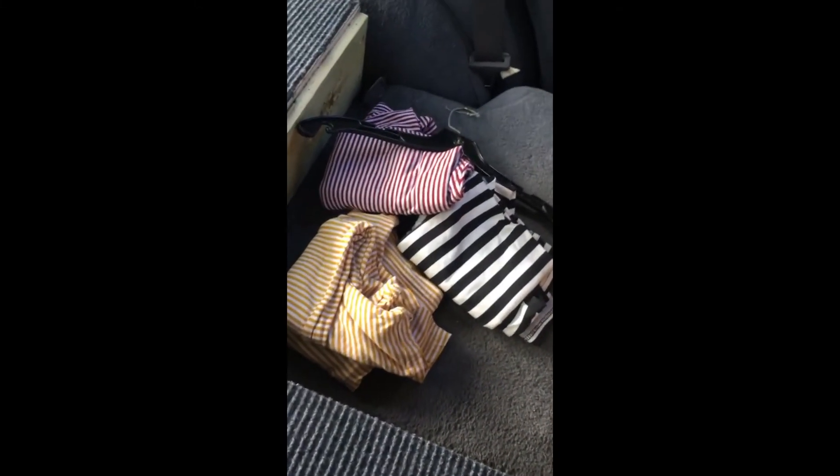I'm about 6'4" and I'm still not hitting my head. Under here there's some storage — just lift that up — and we got a bunch of striped shirts. Hope you guys like it and thanks for looking at the video.